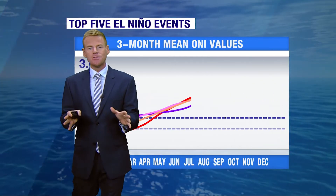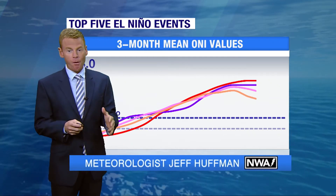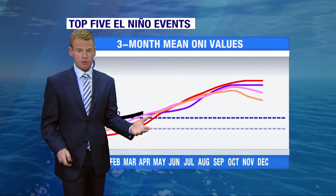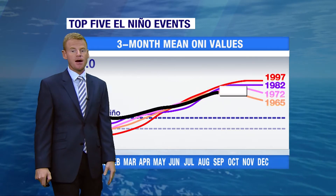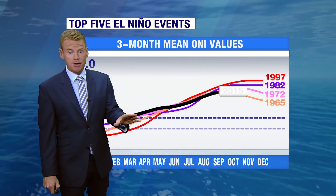Here's an update on El Niño — we are headed for one of the strongest ones on record. You're looking at lines representing 1997, 1982, 1972, and 1965. We are now in the top five here in 2015.